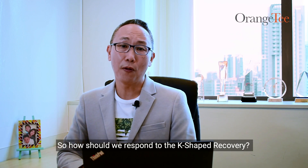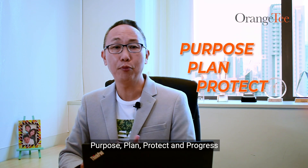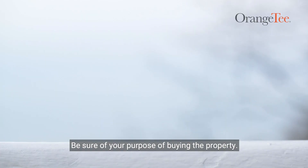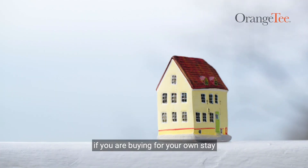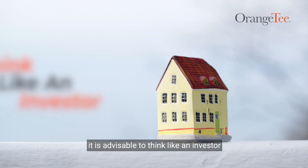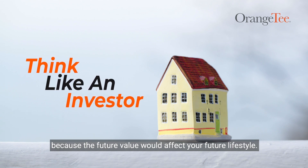So how should we respond to the K-shaped recovery? Let me share with you the four P's: Purpose, Plan, Protect and Progress. Number one, Purpose — be sure of your purpose of buying the property. However, if you are buying for your own stay and have the intention to sell in the future, it is advisable to think like an investor because the future value would affect your future lifestyle.